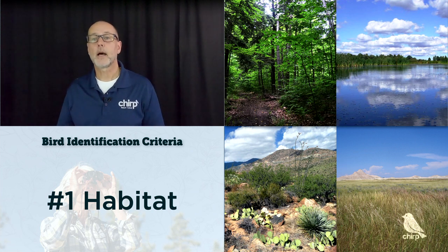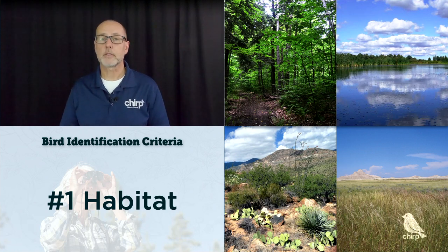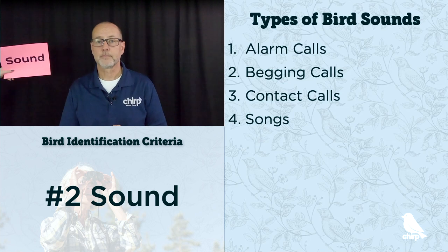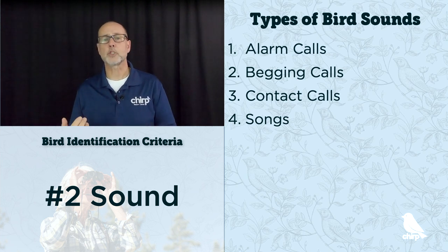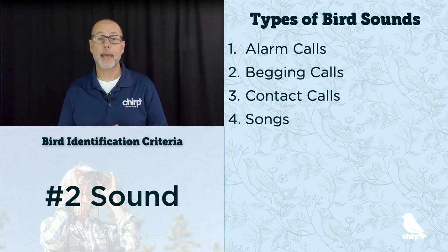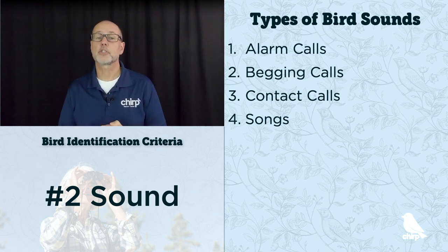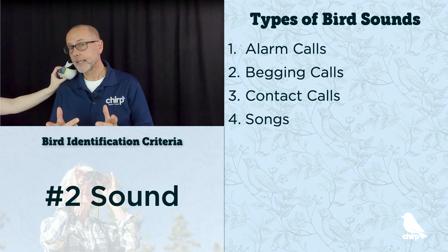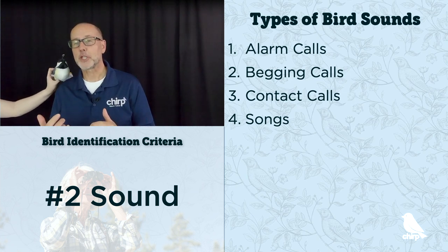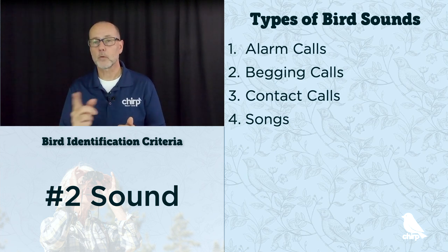Now that you may actually hear a bird before you see one, the second bird identification criteria is sound. Every type of bird makes a variety of sounds: alarm calls that warn of danger, begging calls used by younger birds when they want to eat, contact calls to signal birds amongst one another, and songs which birds use to attract mates. For example, let's listen to the mountain chickadee — first their song and then their call. Notice how different they are.